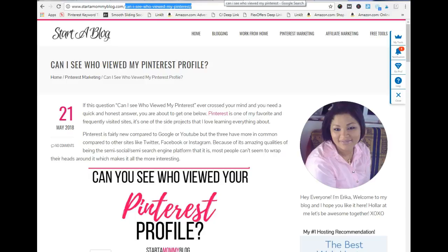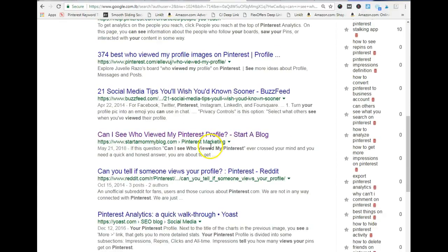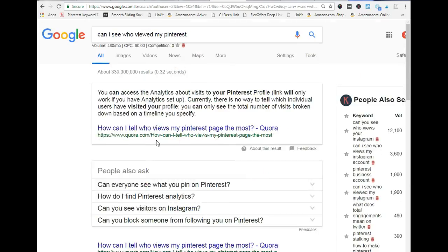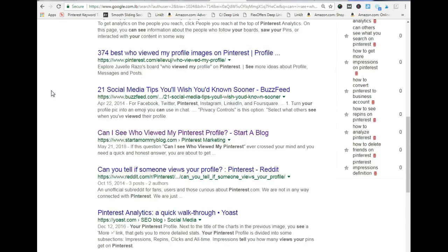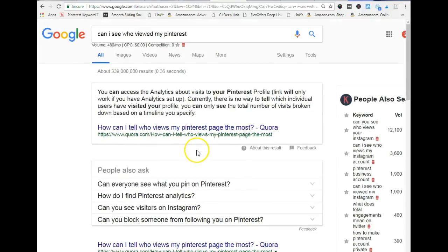I'm going to show you exactly how I did it. I typed in those particular keywords — 'can I see who viewed my Pinterest' — and if I scroll down, there is my blog post. I'm on the first page of Google. Even after 10 days of creating this post, I am still ranking on the first page. If I hide private results, I'm still ranking in the fourth spot.